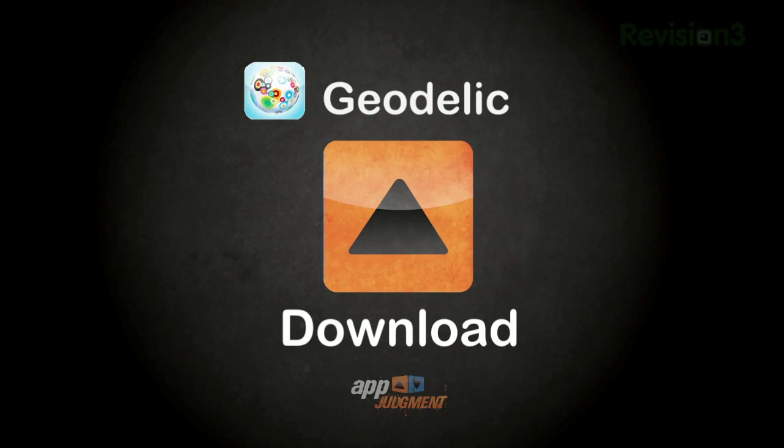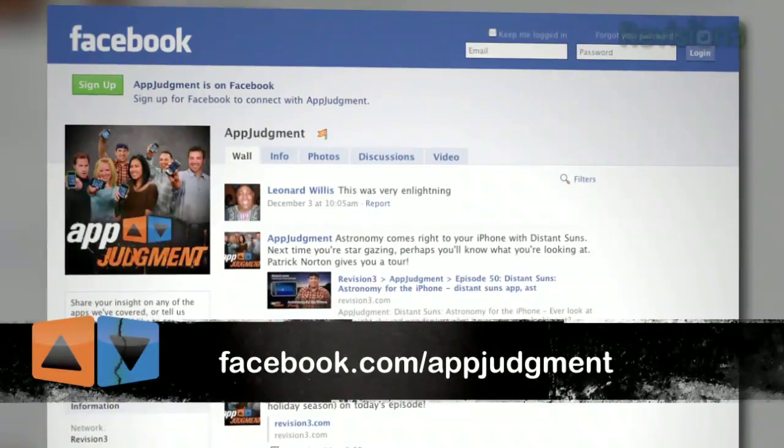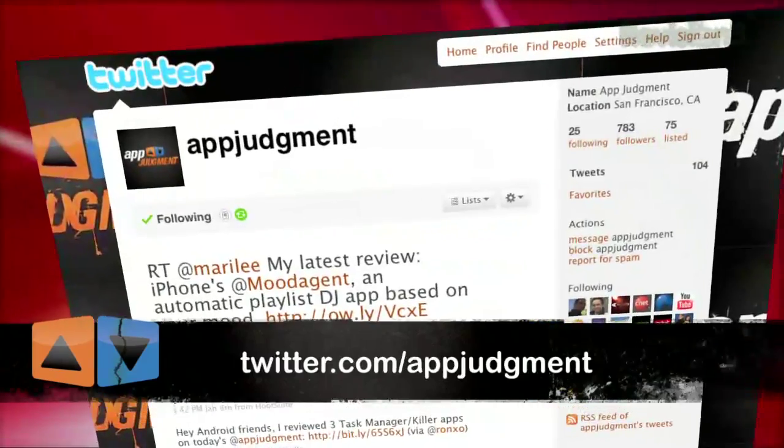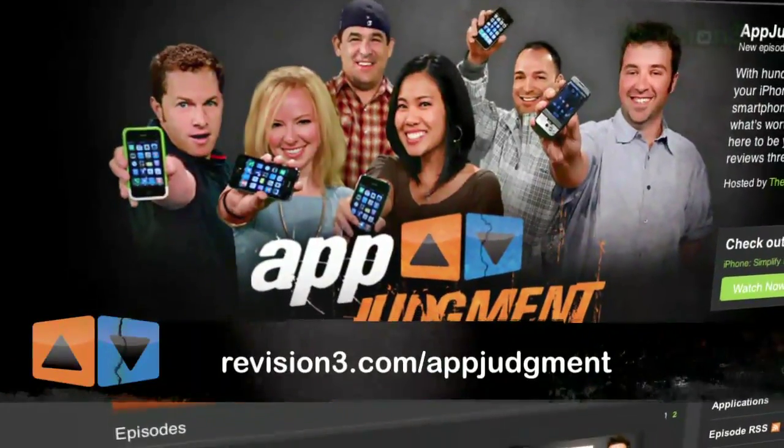However, at the end of the day, my criticisms speak to how much I actually like this app. So download Geodelic — it's free! I found it extremely handy and a much better tool for fast and accurate business discovery than any other existing app for the iPhone. I live in San Francisco, but I'd love to hear what viewers have to say about how well it works in your town. If you download Geodelic, or if there's anything else you'd like to see us review, send us an email at appjudgment@revision3.com. You can also check us out on Facebook, Twitter, YouTube, or our homepage at revision3.com/appjudgment. Thanks for watching.